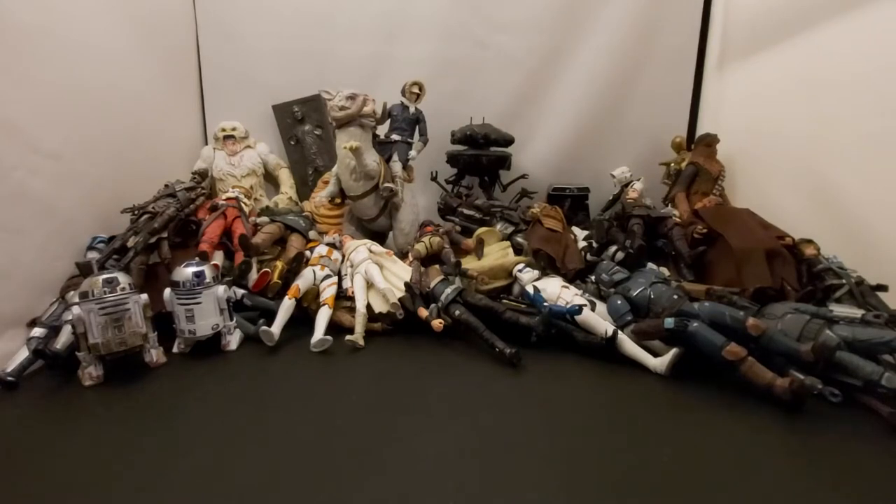What's going on everybody, welcome back to the channel. Today we're doing part two of the Star Wars Black Series collection. I know I said in the last video I was gonna pull out part two like the following day or couple days, but ended up waiting a week or two — which worked out because I ended up getting five more figures to add to the collection.